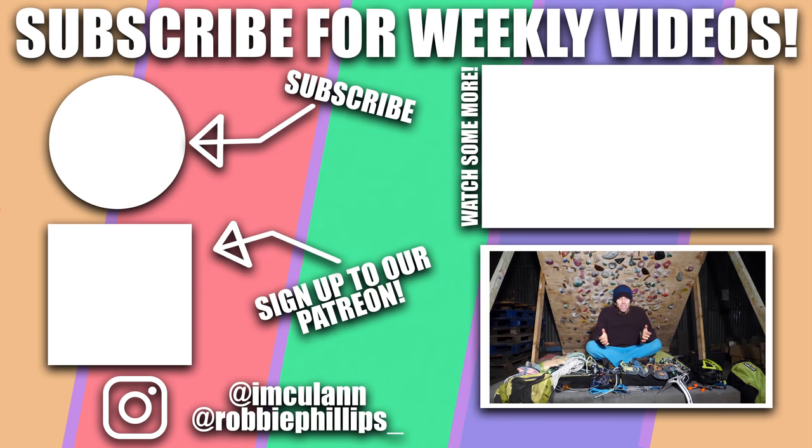I hope that was helpful. We've all made terrible mistakes buying gear — I've shared a couple of mine. Were there any I missed? Feel free to share your mistakes in the comments below. And as always, like, subscribe and hit the bell for notifications when our next video is out.